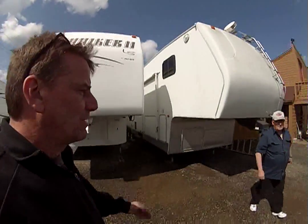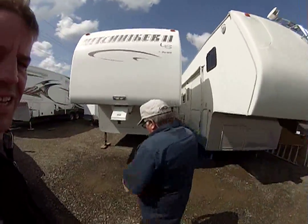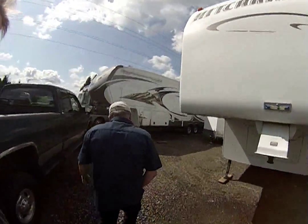Well, that's trailer number one. This gentleman actually has two fifth wheels — that's his RV to live and travel in. He'll go show us that one next, and I want to check it out.